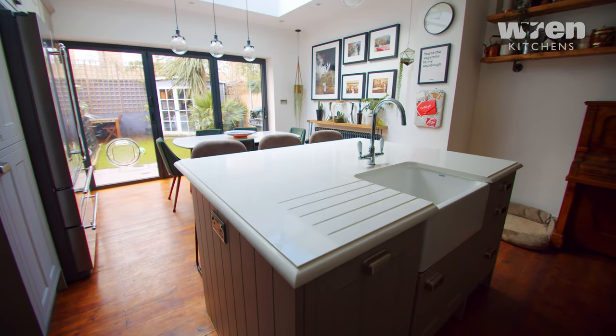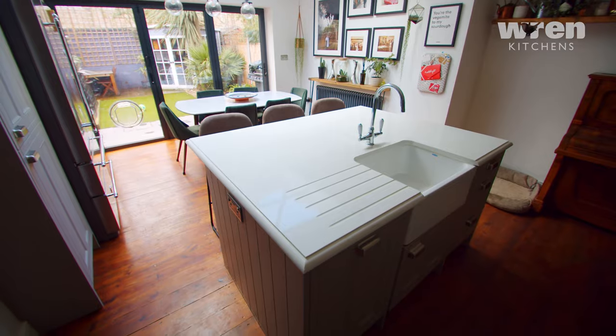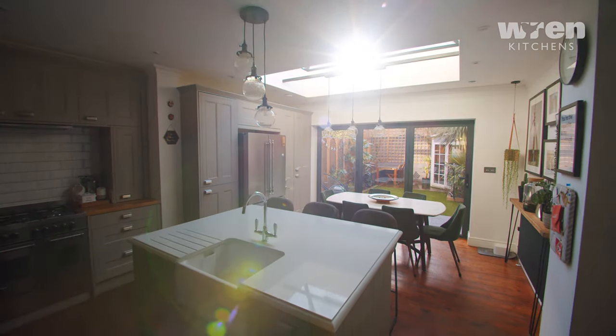We're buying our new property shortly, which means a new kitchen in the main house — not to mention a barn we'll probably convert — so we'll definitely be going to Wren and getting their help. Really sad to leave this kitchen behind; it's definitely our favorite place in the house. But we're also excited to go through the process again and design an even better one. Bye!